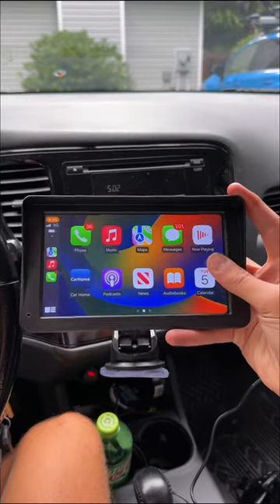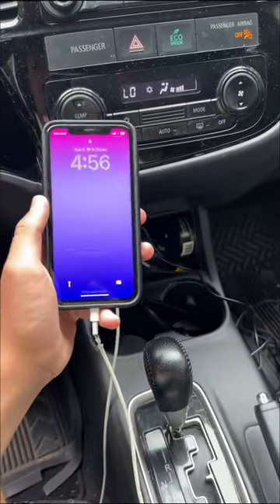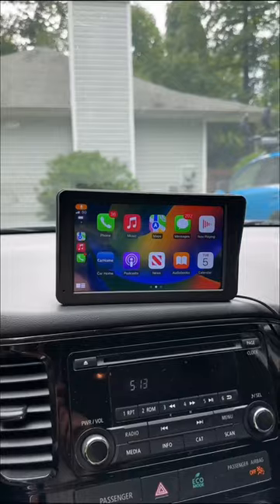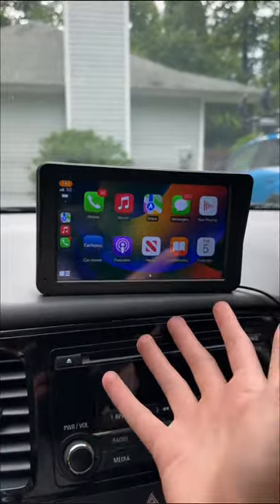TikTok must-haves for your old car. This gadget lets you add wireless Apple CarPlay in any car for only $100, instead of spending thousands of dollars on a professional installation that does the exact same thing.